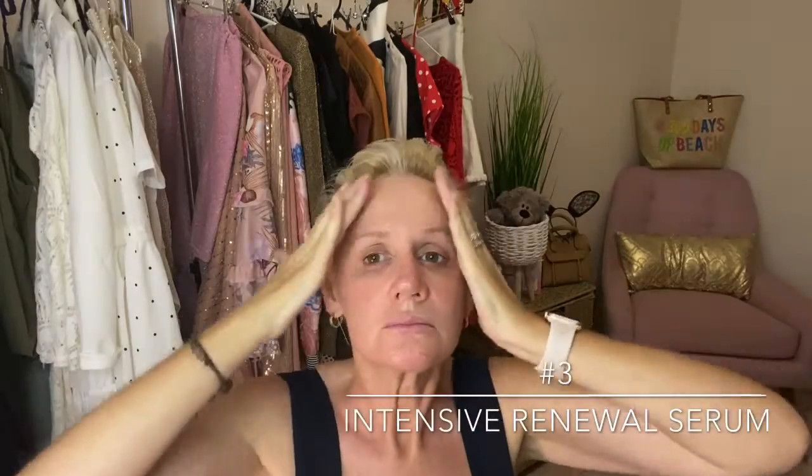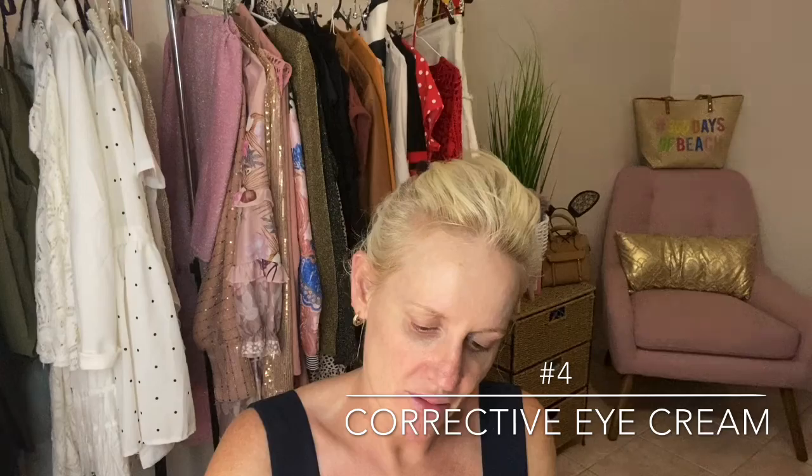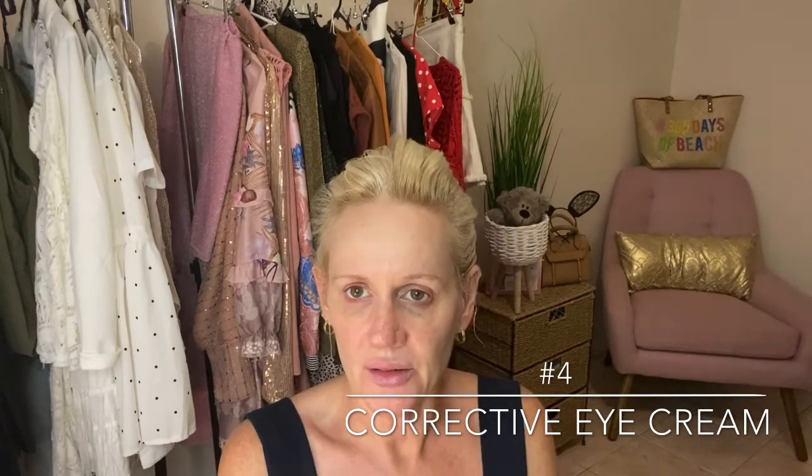It's a very nice toner, it does not sting the face, so it's quite nice on the skin. My skin is normally quite sensitive. There you go, look at that. Coming in with step three, the intensive renewal serum — it feels lovely. And coming in with step four, the corrective eye cream, just under the eyes and under the brow.